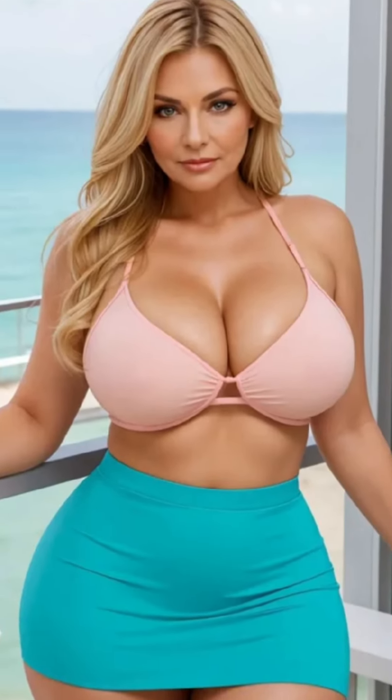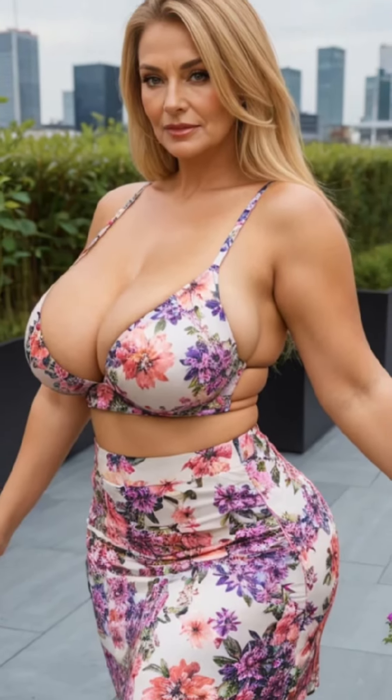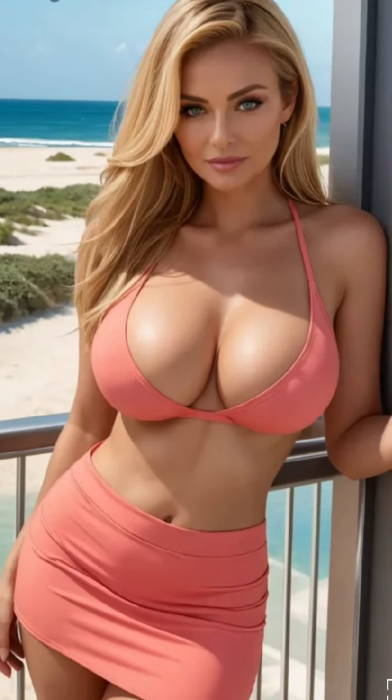Thank you for joining me today as we explored the beauty of floral pattern lace lingerie. If you found these tips helpful, please give this video a thumbs up, share your thoughts in the comments, and don't forget to subscribe for more fashion advice tailored to mature women.